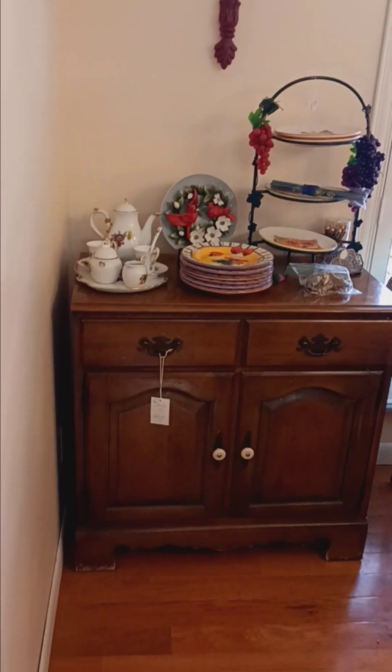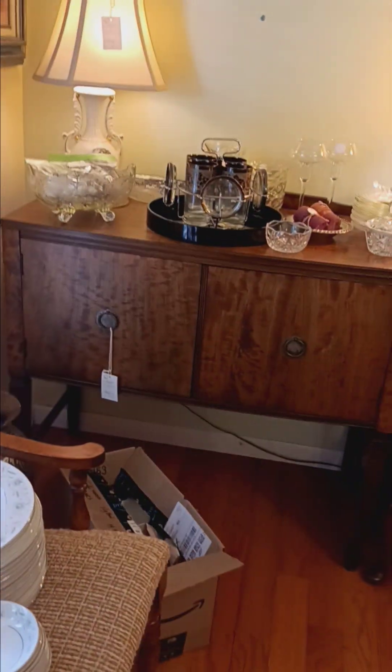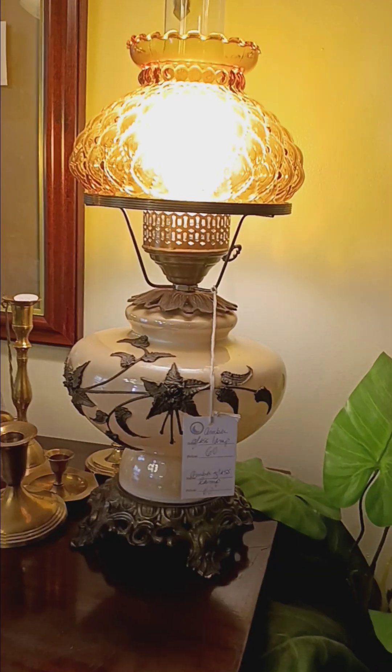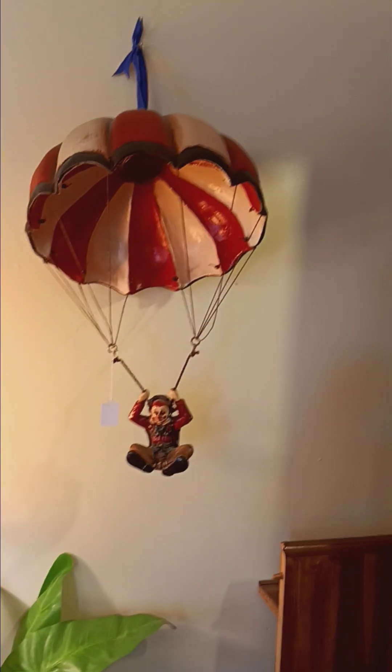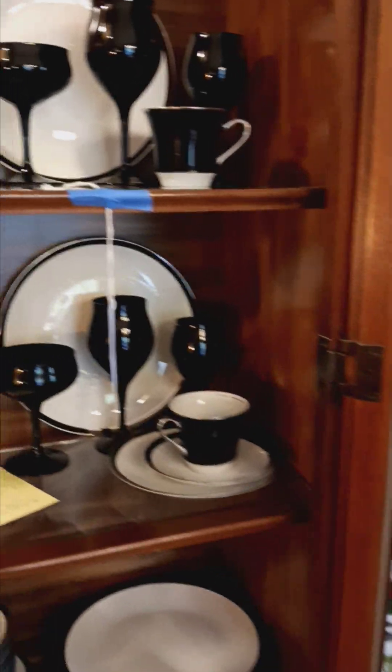Over here we have our formal dining room — I've got the sideboard buffet, and multiple sets of china. There's one set, and then an additional sideboard buffet plus another one; they're just kind of all over the place — tons of stuff here. We have another china set on the table, a really pretty glass lamp, and a nice little clown figure. Over here we have a hutch and a really pretty, very dramatic china set.